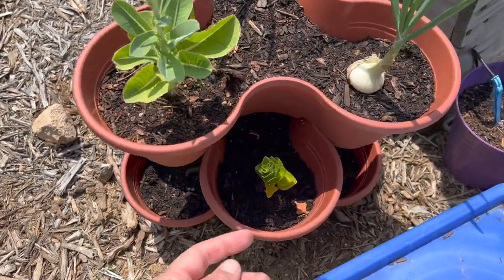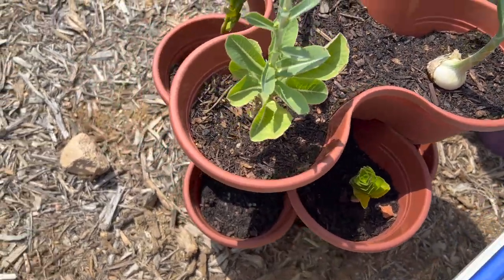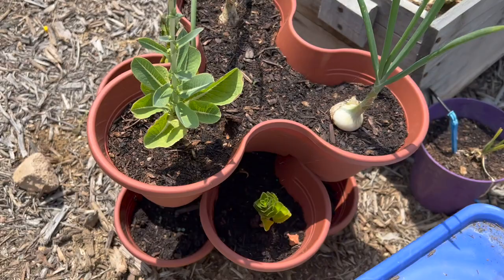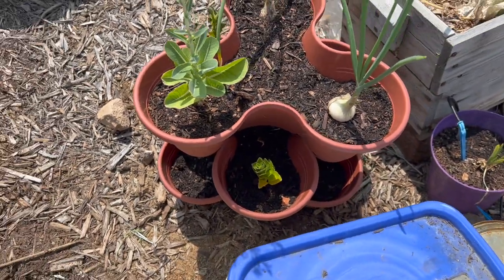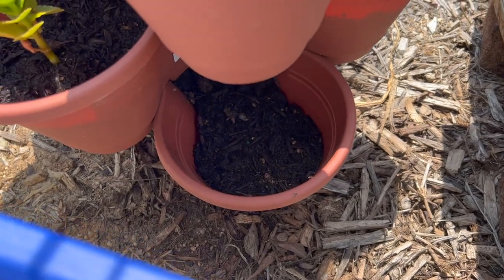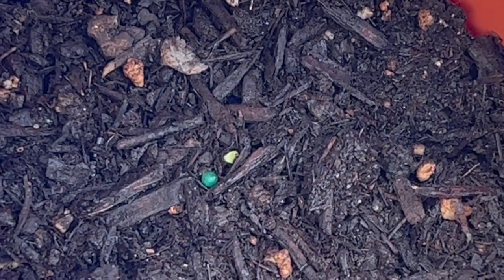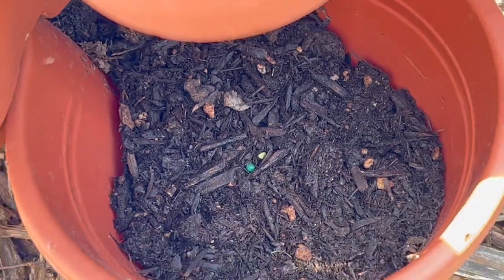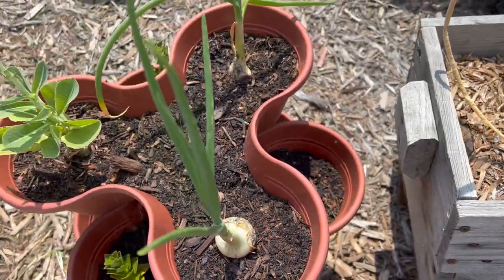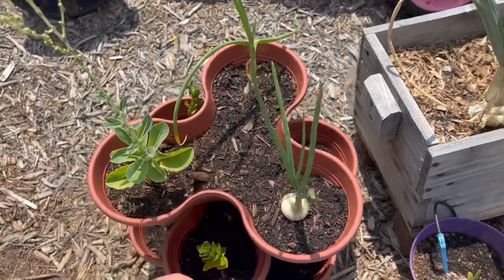My succulent isn't doing so hot because Jack kind of tortured it one day, so that's why I moved it over here — we'll see what happens with those. In these other areas it looks like maybe some more romaine lettuce is growing. That little sprout right there — we might be doing okay with the romaine lettuce. My green onions are doing okay too.